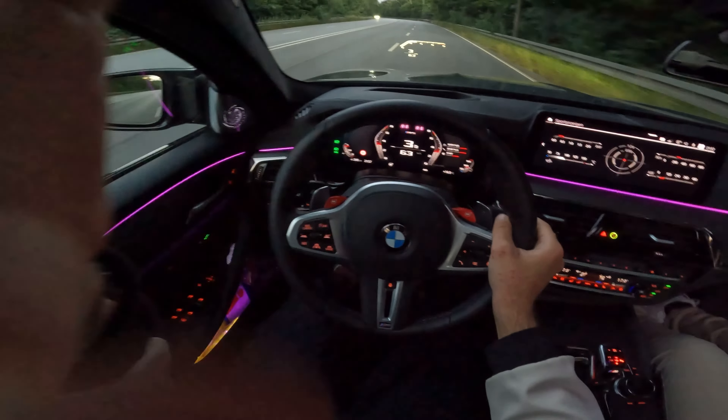Let's try a little launch control, ladies and gentlemen. DSC off, track mode, launch control. Oh my god. Yes — this is how 625 horsepower feel when you launch them.